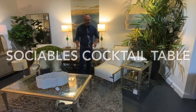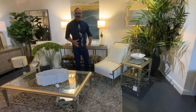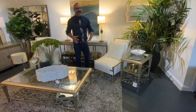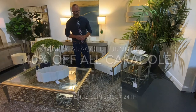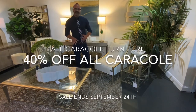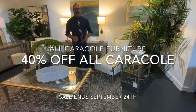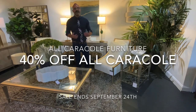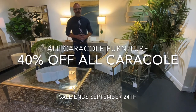The cocktail table and end table are matching. They don't do a lot of collection pieces — most of the pieces are designed to coordinate rather than match — but these two pieces are one of the few that actually are a set in a matching collection. Beautiful design with a warm silver leaf finish, which is really popular. People are warming up their finishes right now. I think you'll love it, hope you'll stop in and check out these pieces. The sale goes on through September 24th.